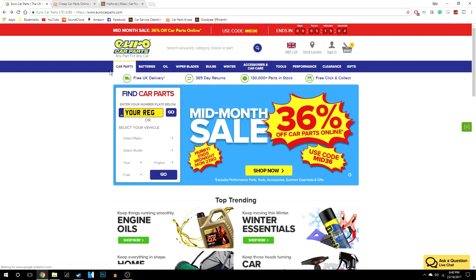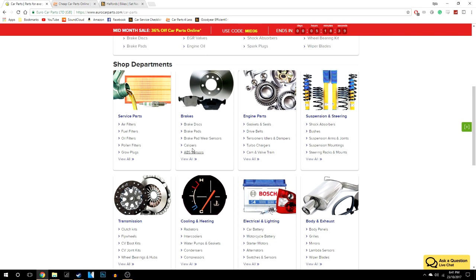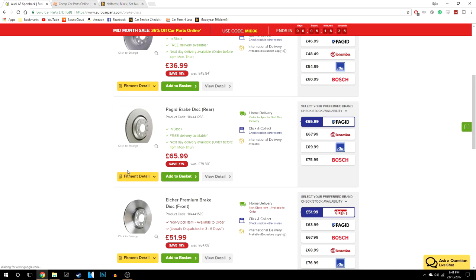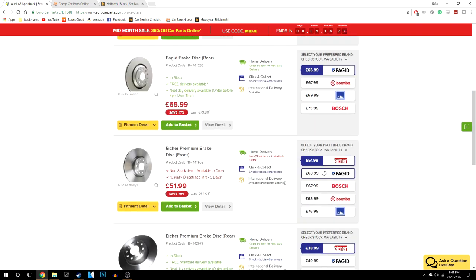The first website you might know of is Euro Car Parts. These are the biggest in the game right now, and the reason why is because they offer the widest range of car parts and also the best quality. If I enter a registration here, I'll give you a quick demo. You click go and it gives you a choice of car parts — we're going to click brake discs, and here you've got all the different discs you can buy and all the top brands.